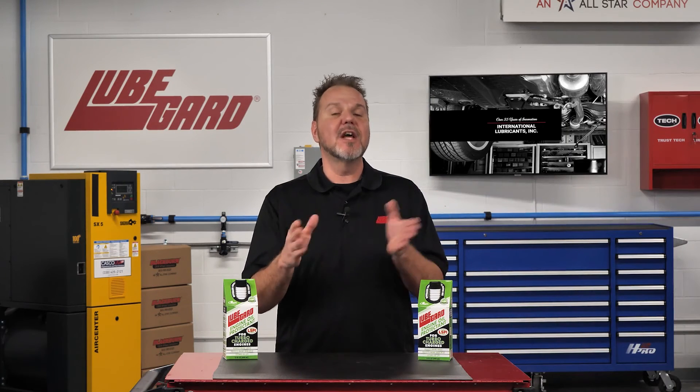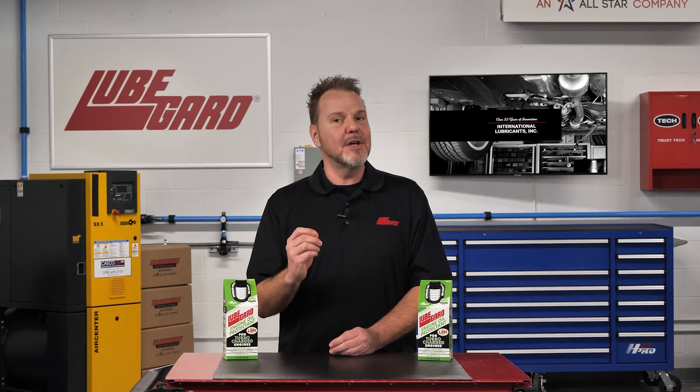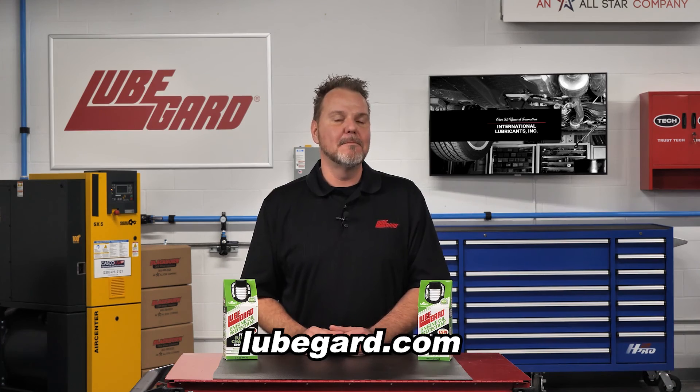Protect your turbocharged TGDI engine and reduce LSPI engine knock with LubeGuard. Visit LubeGuard.com for more information.